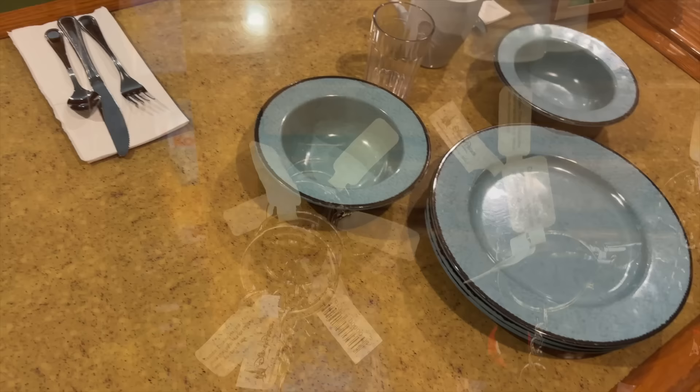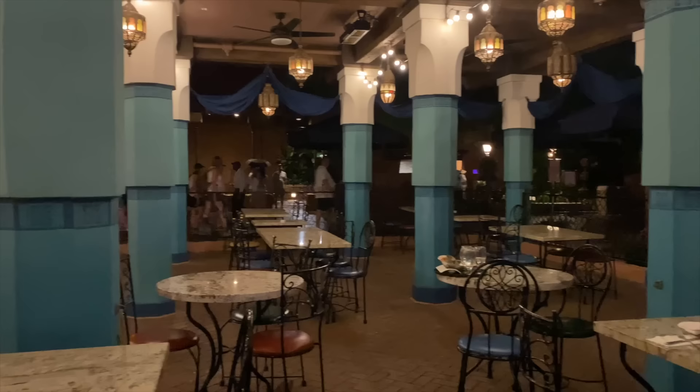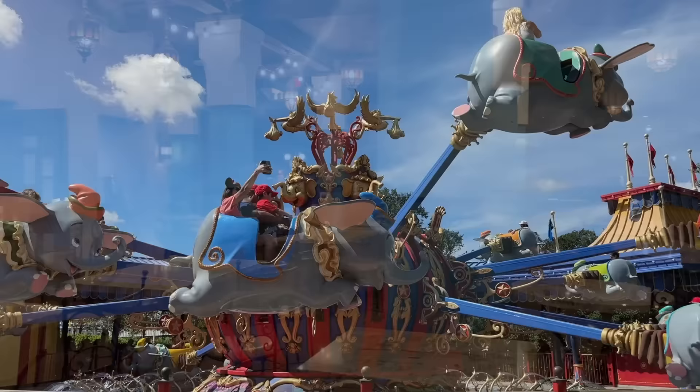Even if you don't care about germs, those wipes can be super helpful if you're trying to find a table to eat at during a very busy time of day and someone just got up and the table hasn't been wiped down yet. You know what I'm talking about.